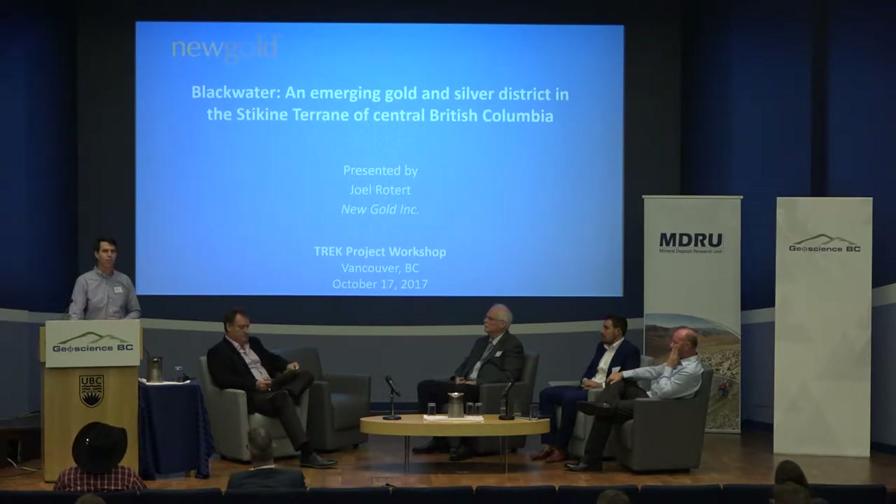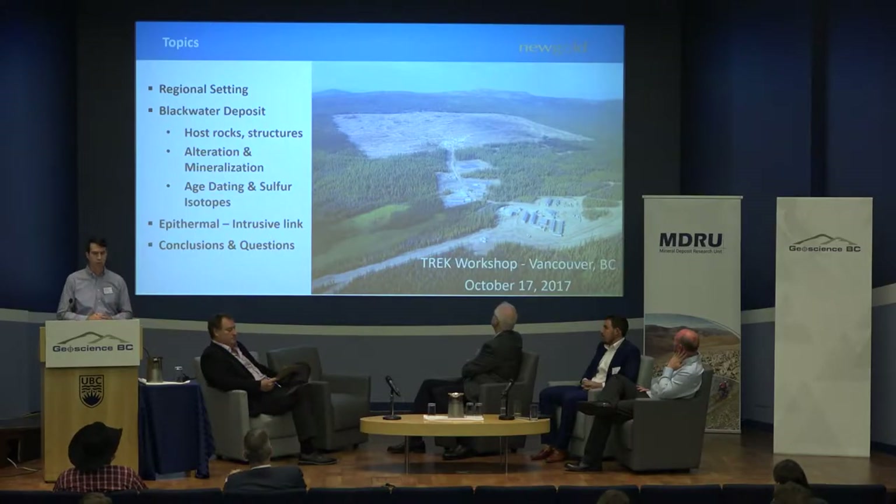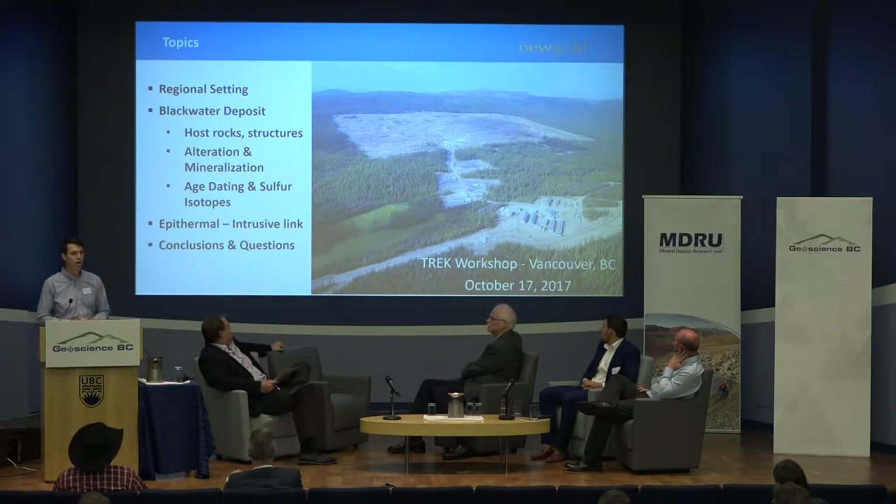I worked up at Blackwater from about April 2012 until August 2014. Craig and Joel did a great job setting up the regional context, so I'm not going to talk much about that today. We'll get right into the deposit — the host rocks, Aaron Luby's work on paragenesis with mineral assemblages, sulfur isotopes, and some age dating. Then we'll synthesize a link between this inferred epithermal deposit and local intrusives, and wrap up with conclusions and questions.